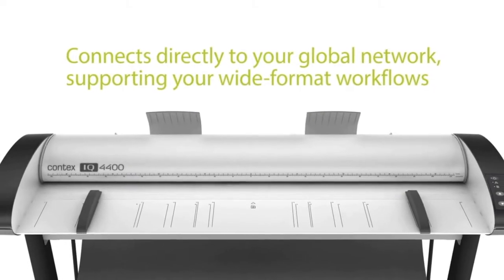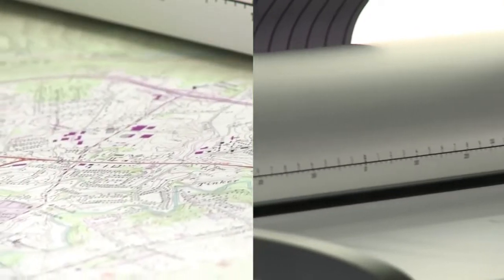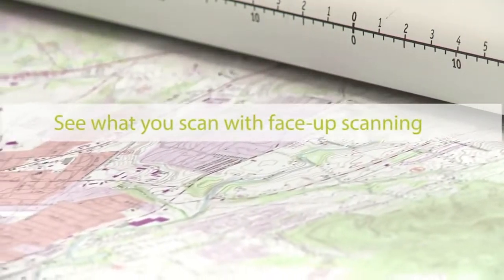The Contex IQ4400 series is ideal for project workgroups. It features fast, crisp scans of regular and oversized documents, as well as color scan speeds of up to 14 inches per second.